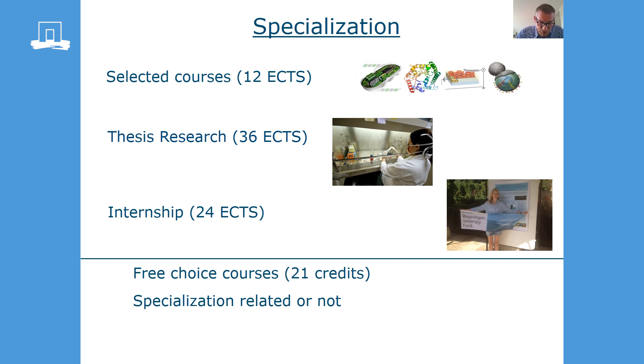As stated previously, our program is thesis-oriented. We have specialization courses that prepare you for your thesis and your internship. By the way, you don't have to choose your specialization when you start — use some free choice courses to find out which specialization fits you best. And together with your study advisor, you make your study program.